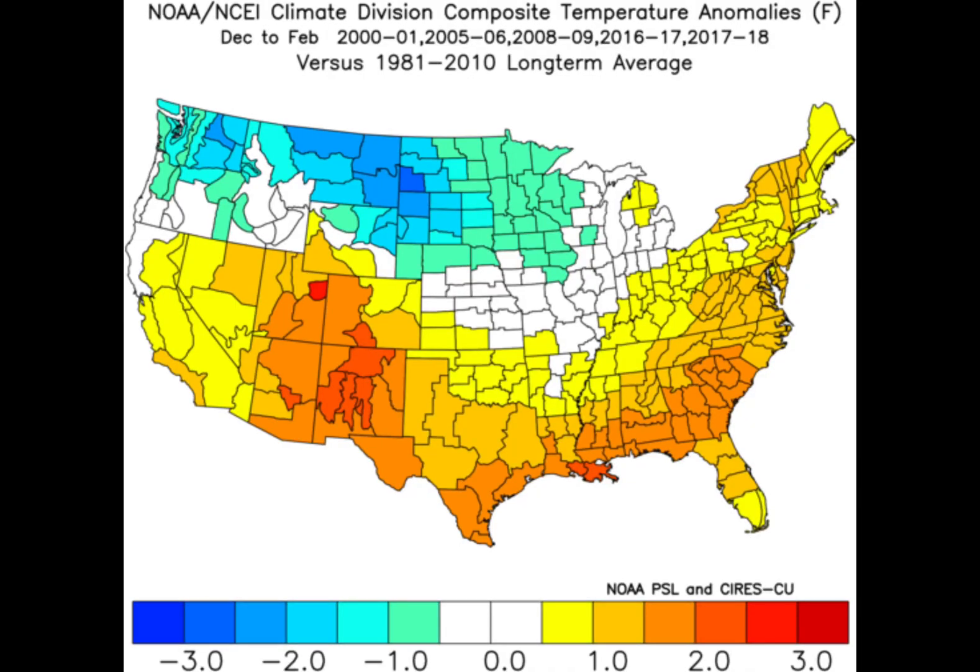We are expecting a weak La Niña this year, and this map is showing temperature anomalies in weak La Niña winters since 2000. I prefer to use more recent winters rather than winters back in the 70s and 80s because things have changed — the world is warmer and precipitation patterns are not the same. As you can see, the north central US is typically colder than average, and the southern, southeastern, and northeastern US is usually a degree or two warmer than average.